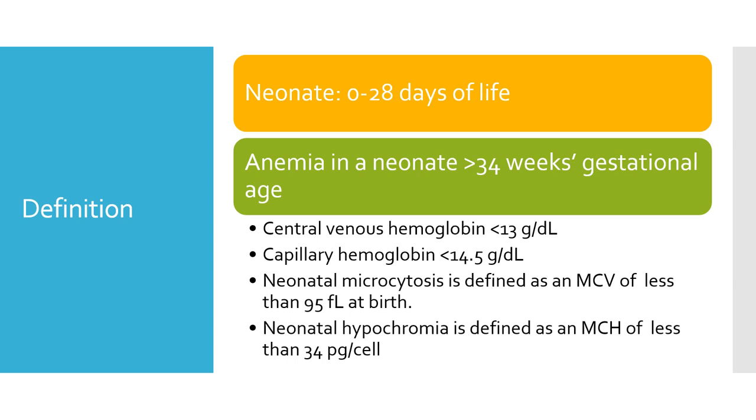If such a question is asked in your exams, always start with the definition. A neonate is defined as 0 to 28 days of life. Anemia in a neonate more than 34 weeks is a central venous hemoglobin of less than 13 grams per deciliter, or less than 14.5 grams per deciliter on capillary hemoglobin. Microcytosis is defined as MCV less than 95 femtoliters, and hypochromia as MCH less than 34 picograms.